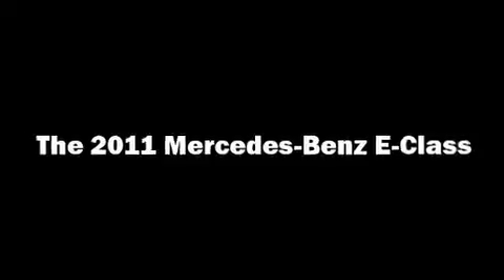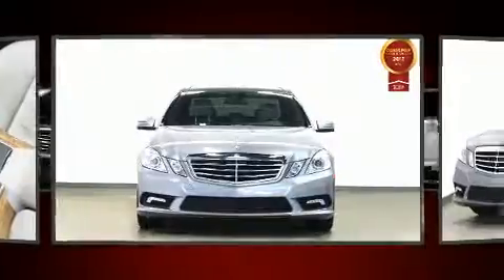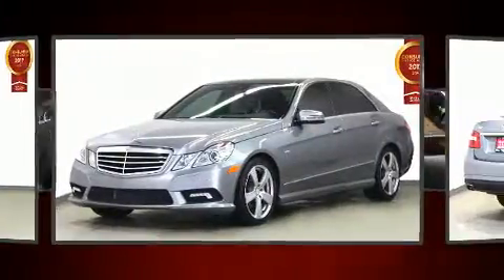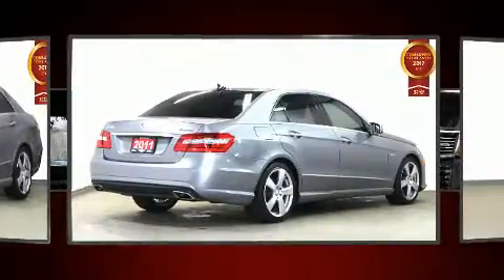Get excited about the 2011 Mercedes-Benz E-Class. A 3.5-liter V6 engine pairs with a sophisticated 7-speed automatic transmission, and for added security, Dynamic Stability Control supplements the drivetrain.